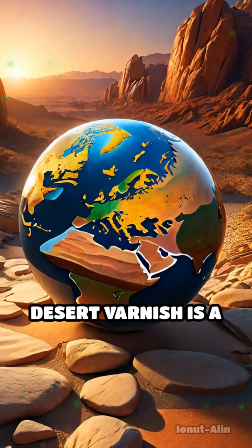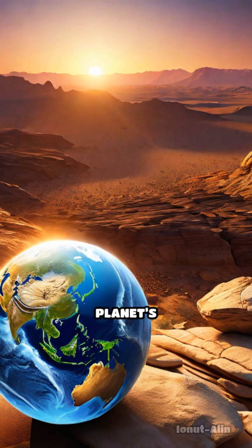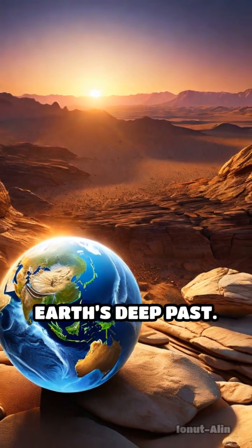Every patch of desert varnish is a living archive, silently recording the story of our planet's ever-shifting climate and offering a glimpse into Earth's deep past.